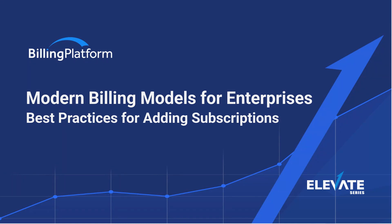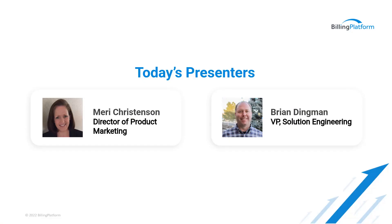Hi, everyone. Thanks for joining us today. I'm Mary Christensen, the Director of Product Marketing here at Billing Platform, and we're thrilled to have you with us as we dig into some of the modern billing models for enterprises and the best practices for adding subscriptions. With me today is Brian Dingman, our Vice President of Solution Engineering.